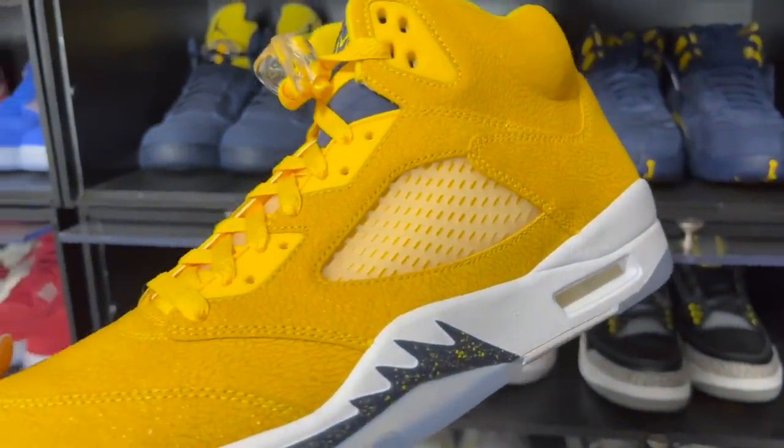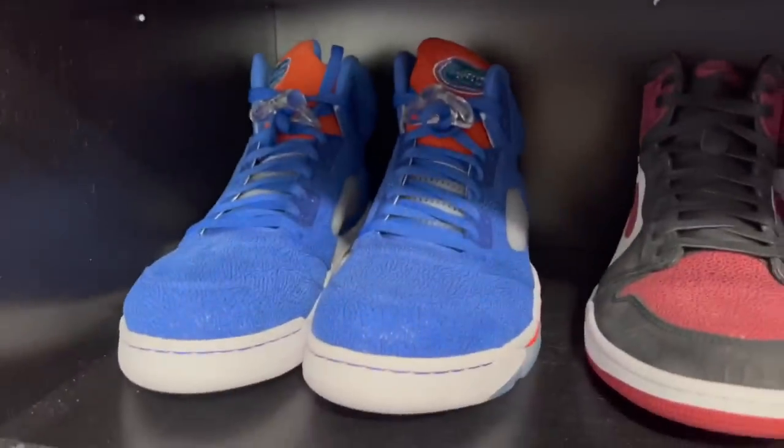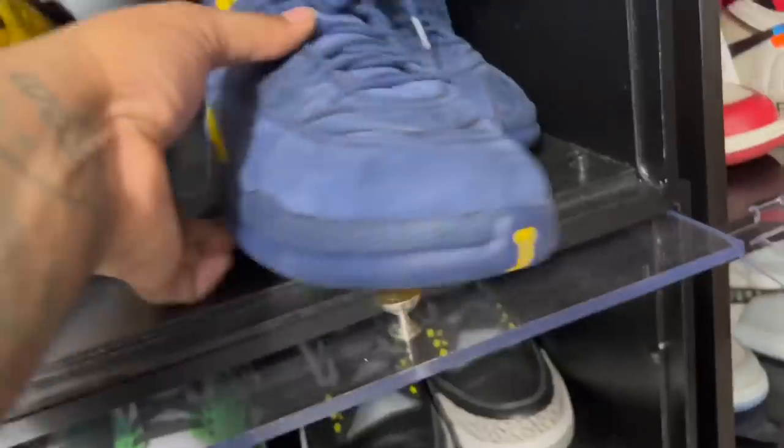Next up the Jordan 5 Michigans — these may low-key be my favorite out of all the fives. Out of the UNCs, the Floridas, Oklahoma, Georgetown, and Michigan — I just love that bright yellow on these. It's very different; they could have gone blue but it would have been too similar to other colorways.